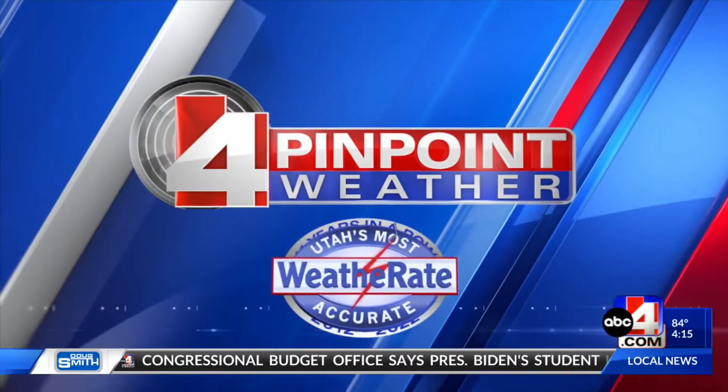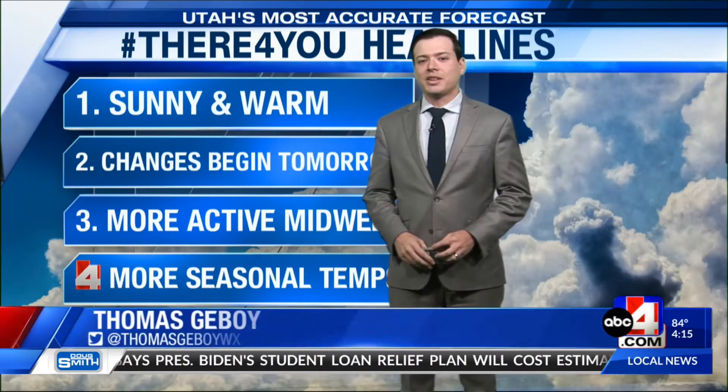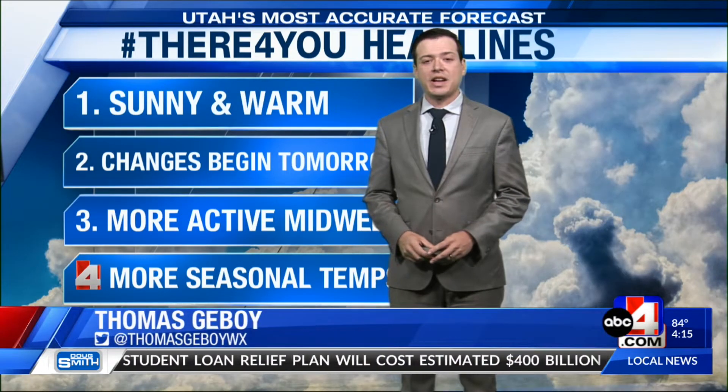Utah's most accurate forecast with Thomas Keyboy. Weather rates certified 11 years in a row. Good afternoon, Utah. I hope that your work week has gotten off to a great start.